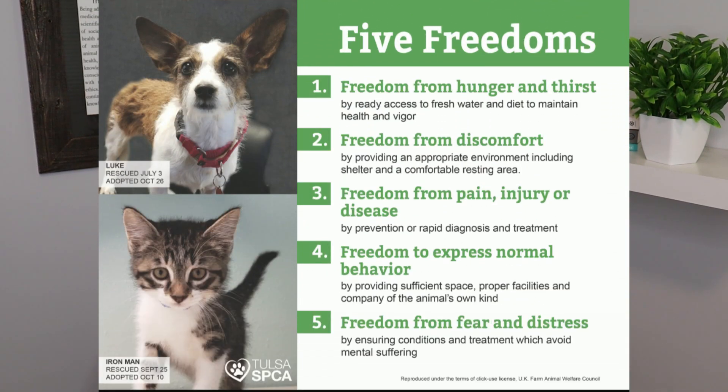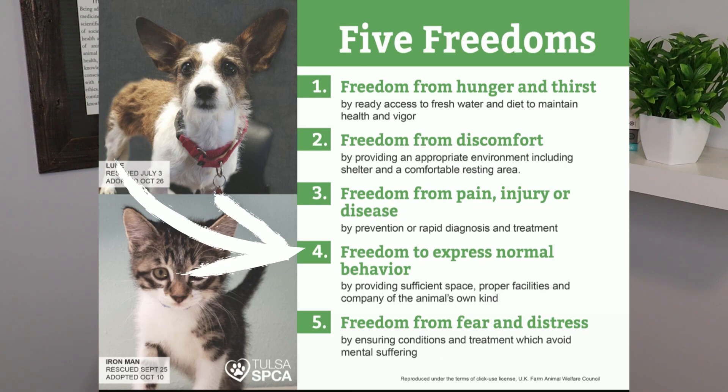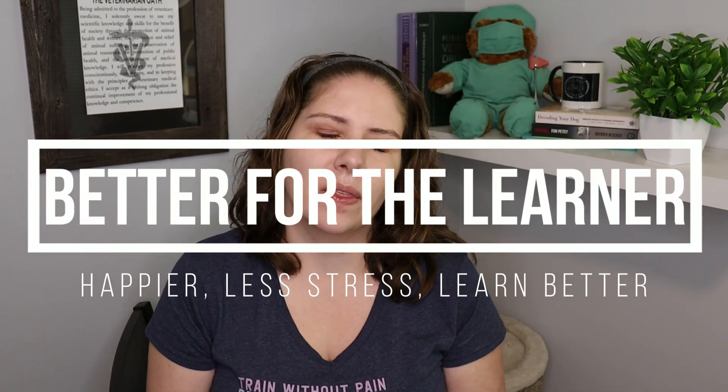This is so important because I know you want to do what's best for your pets. Another part of the five freedoms is that animals are free to do species-specific behaviors that are normal for them. When we use positive reinforcement, it enables our dogs to communicate with us and gives them the freedom to try things. When positive reinforcement is not used, we know that this suppresses behaviors. There was a study in 2014 that showed that using positive reinforcement makes our dogs happier.